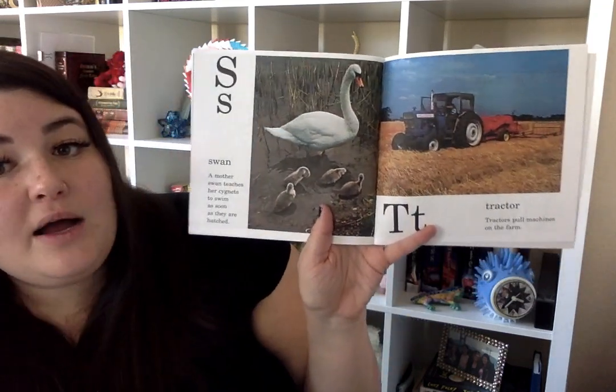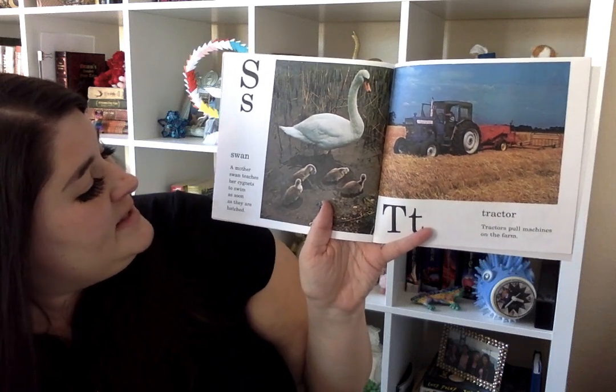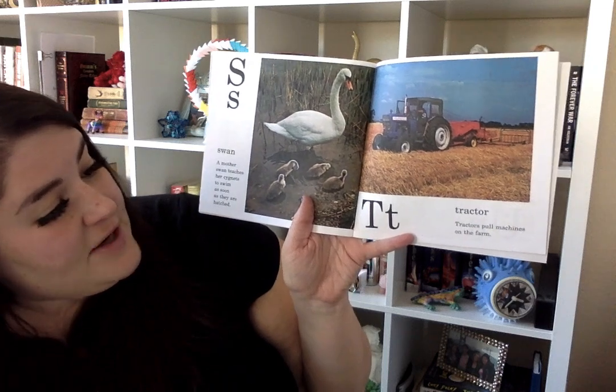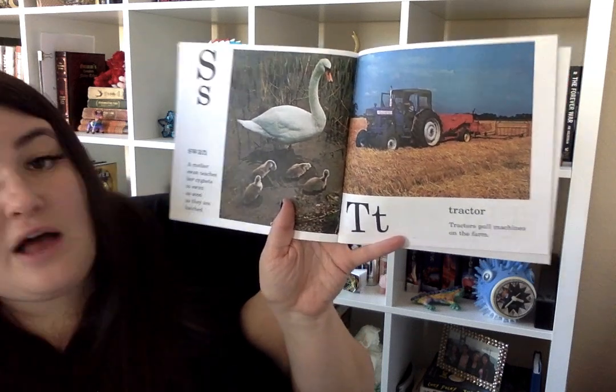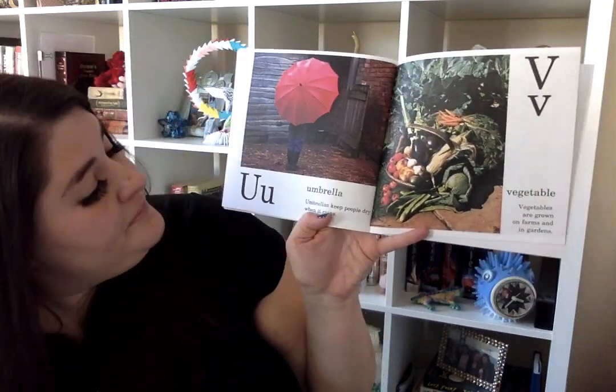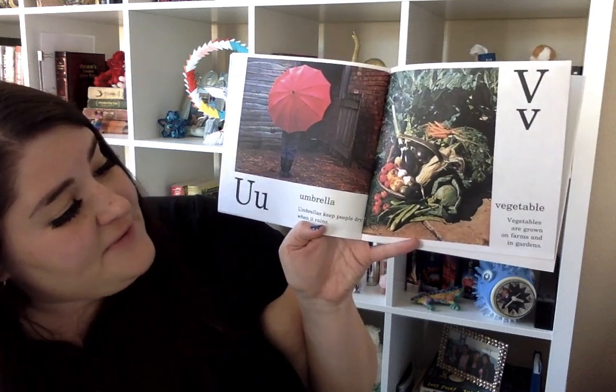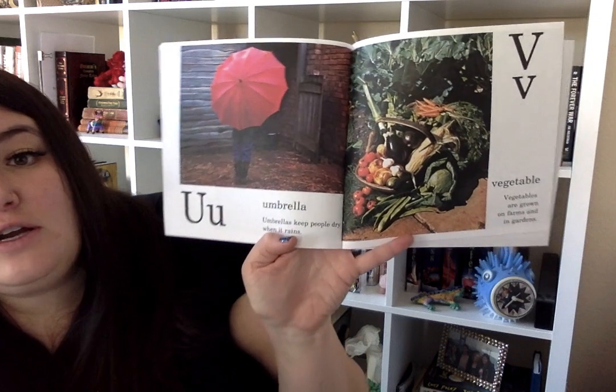S is for swan. A mother swan teaches her babies to swim as soon as they are hatched. T is for tractor. Tractors pull machines on the farm. U is for umbrella. Umbrellas keep people dry when it rains. And V is for vegetables. Vegetables are grown on farms and in gardens.